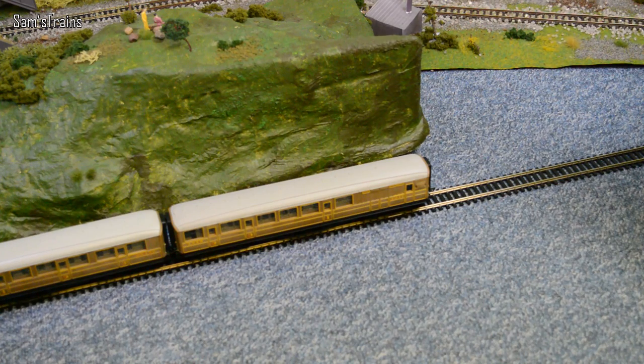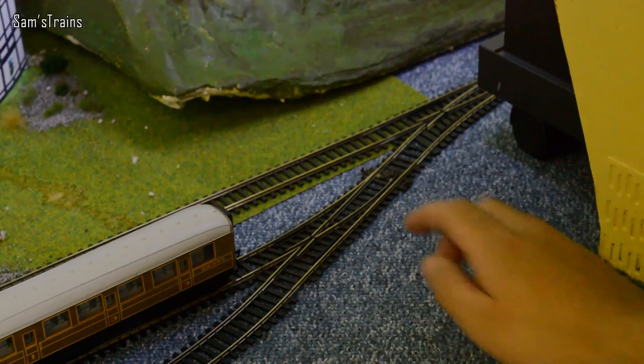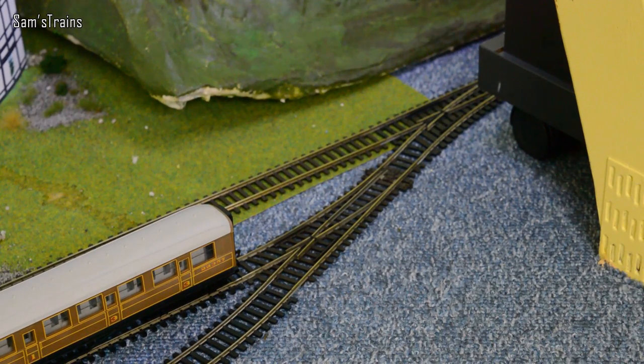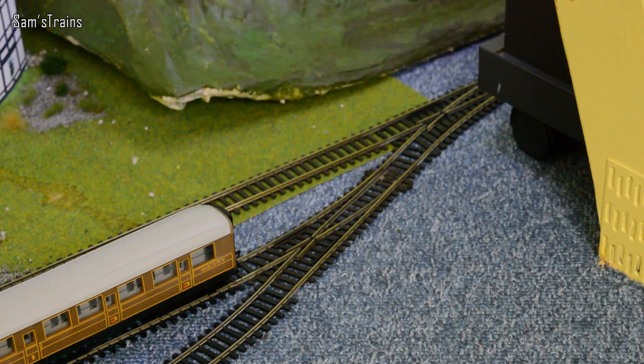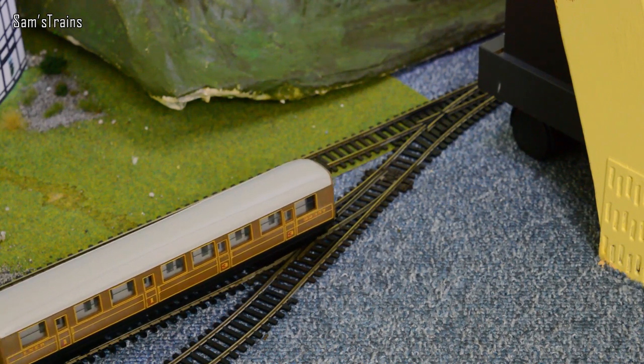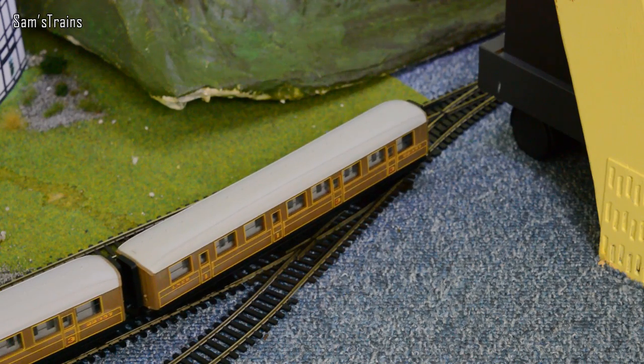Now those coaches are free-rolling and all we've got to do is get the Flying Scotsman to meet them. Let's go and change those points again and get her out. Let's give her a little bit of juice and see if she won't come out. I'm going to do this steadily because I know my teaks and I know that they like to derail on certain points.